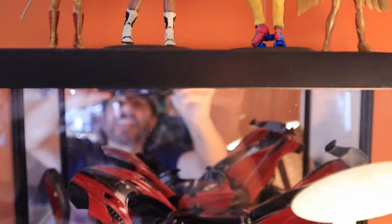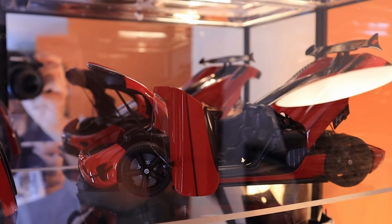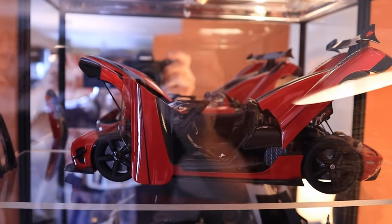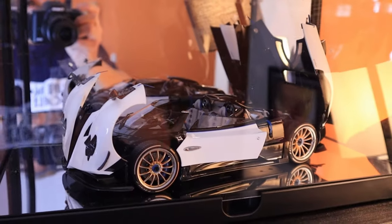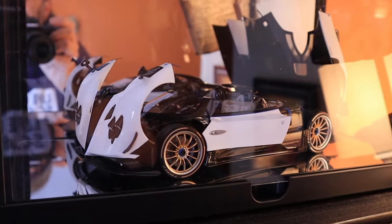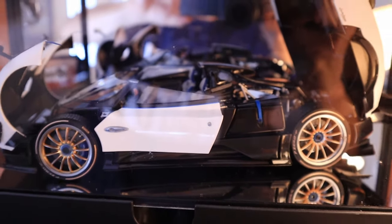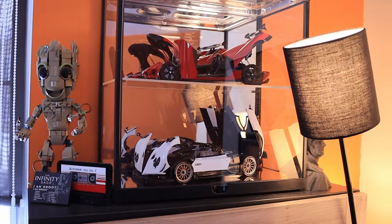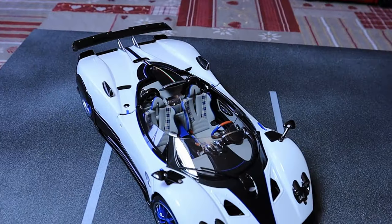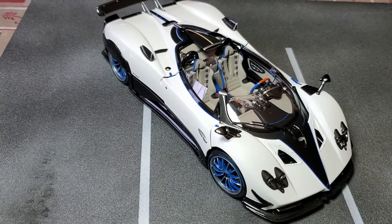We have two rarities to check out. This one is the Koenigsegg Agera RS from AutoArt. And this one is the Pagani Zonda Barchetta from LCD Models. I need to correct something I said earlier — my red Integra is not an LCD model but an LS Collectible. So this Pagani Zonda Barchetta is the LCD model — and it has no top, which is awesome.